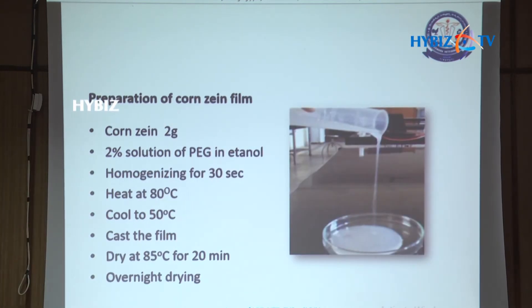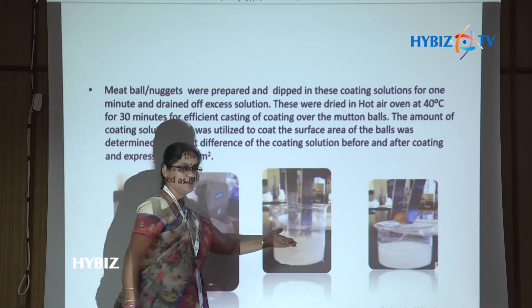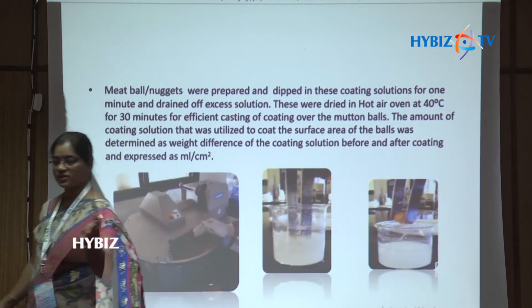The corn zein film produces a material almost like plastic, but the preparation procedure differs from sodium alginate and cornstarch — PEG suits better than glycerol as the plasticizer, and the material has to be cooled and dried. We tested two application methods: casting the film and wrapping the product in it, and dipping the product directly into the coating material, after which it is drained and dried in a hot air oven.